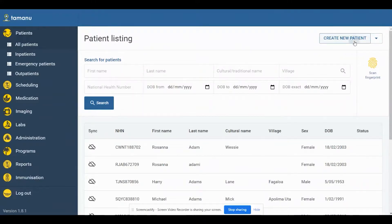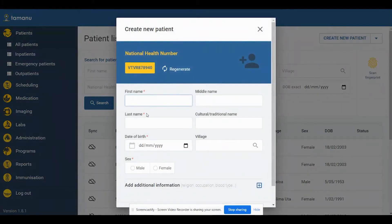My name's Megan Lane. I'm the program's manager for Tamanu at Beyond Essential. Tamanu is a patient level electronic medical record, so essentially it covers an individual's clinical record from the beginning of their life until the end of their life.